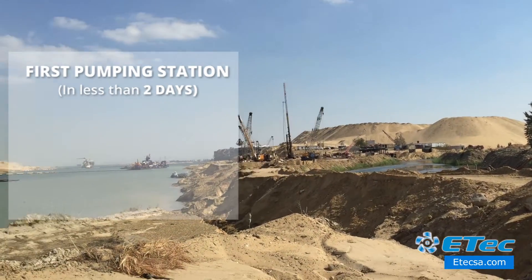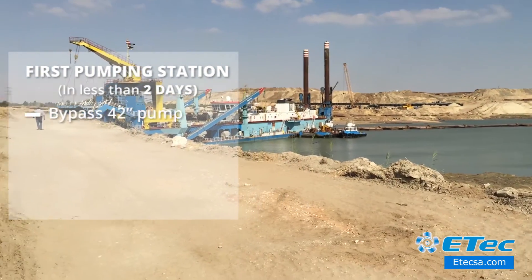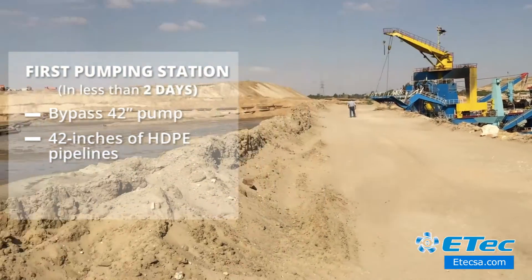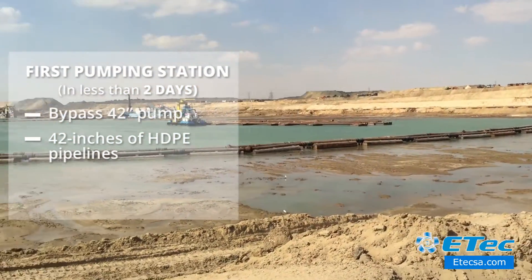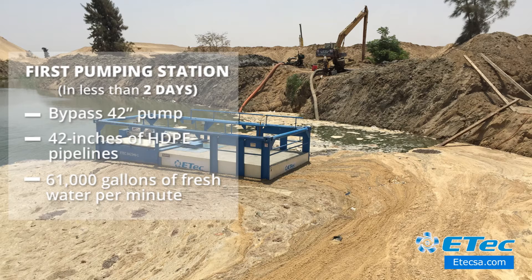The first pumping station was installed in less than two days and consisted of a bypass 42-inch pump. Above the canal, 42 inches of HDPE pipelines were installed, which permitted the flow of 61,000 gallons of fresh water per minute.